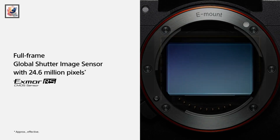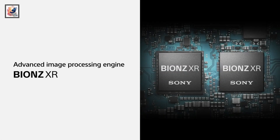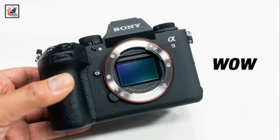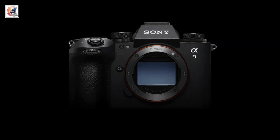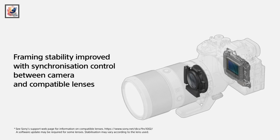It's a 24.6 megapixel camera that Sony say doesn't compromise on ISO performance or dynamic range. The camera has a base ISO of 250. The global shutter means photos with zero distortion of movement, and it promises 8 stops of in-body stabilization.